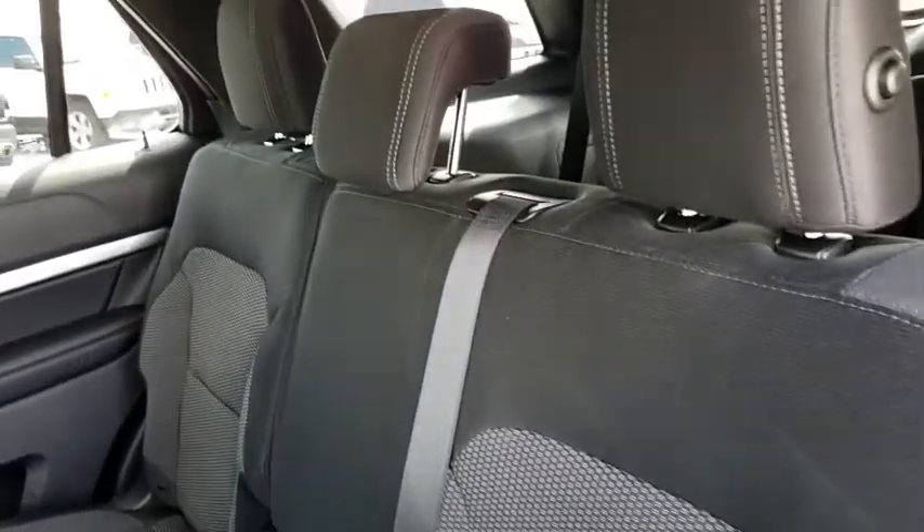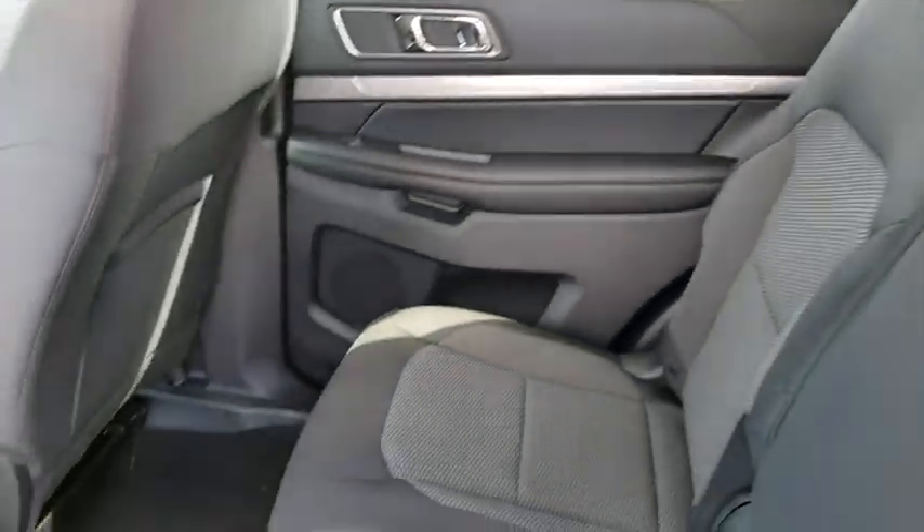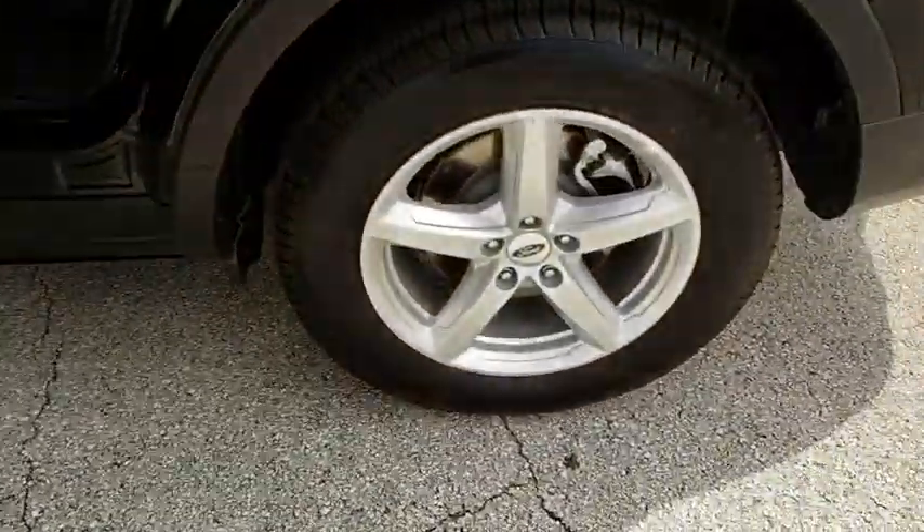Front wheel drive. Rear defrost. AM FM stereo radio. This beauty is sure to make you the talk of the neighborhood, so call or drop in for a test drive today.